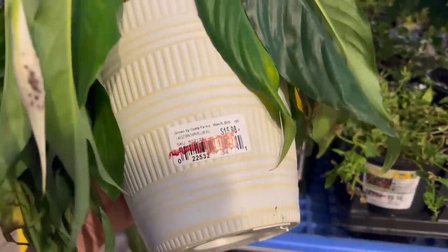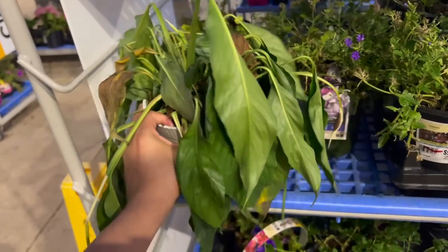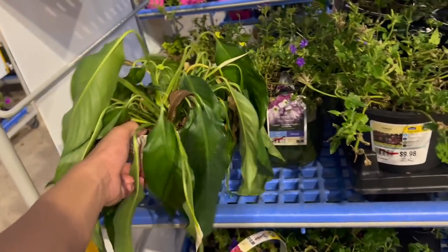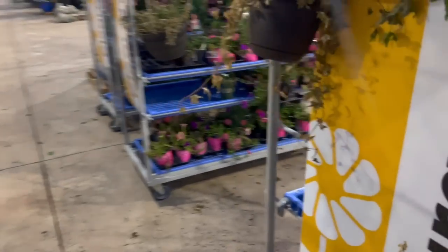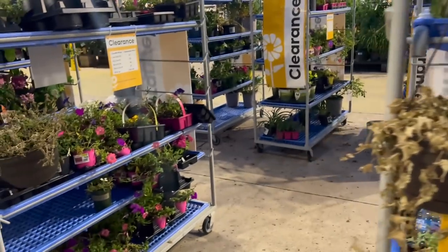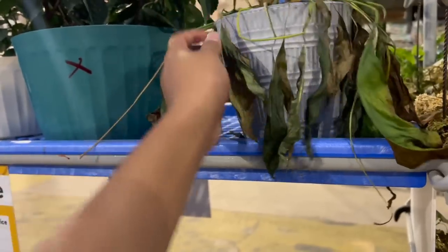Alrighty, so I went straight outside to the clearance section at Lowe's. There's a peace lily for $16 — so it should be like $8 at 50% off, it's not bad. We all know this is just thirsty. I don't know how long it's been here, but it's been a cloudy day so I'm pretty sure it's not sunburned. You know I love my peace lily — I'm having a little peace lily moment. Then — oh my god — a mouse just came out of it! So it looks a little bit way too far gone. If it was like $2 I'd take it.